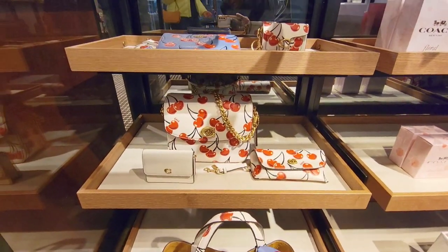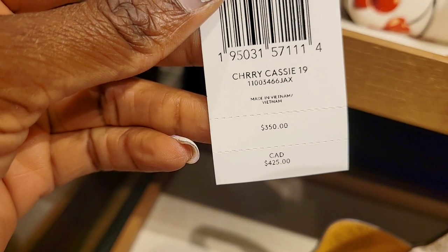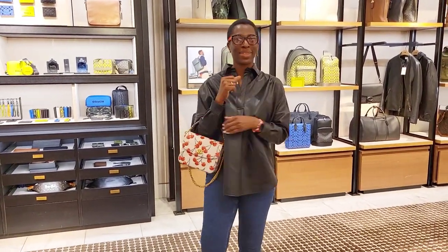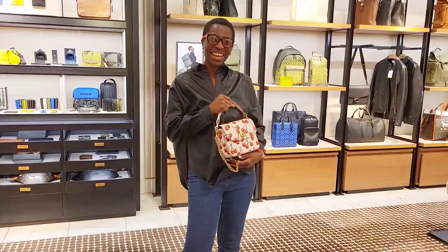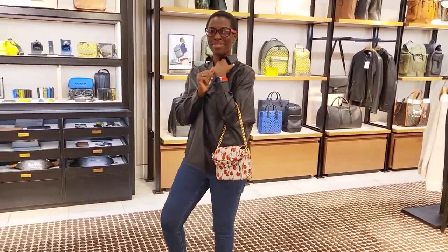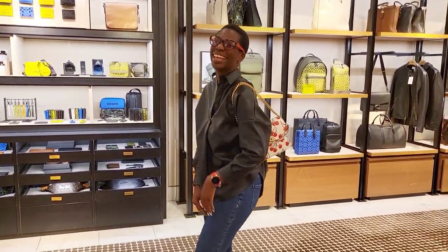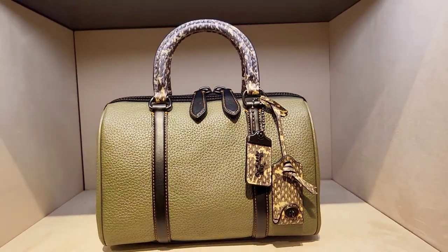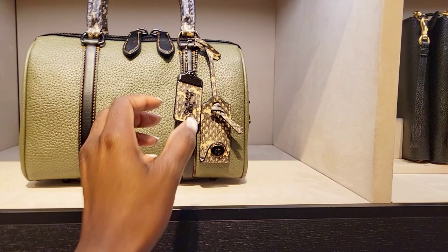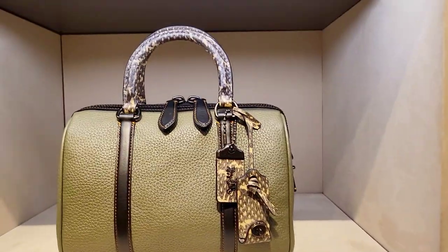The cassie 19 is back and here it is in the cherry print for 495 Canadian dollars. They brought the cassie back in about two different patterns, but honestly I don't think it's going to stay for long. I don't think the larger size cassie will come back — if it does, it'll be revamped and maybe with a name change; that's just Coach's MO. Showing the ruby in size 25 — it comes in army green multi and black in the size 25.